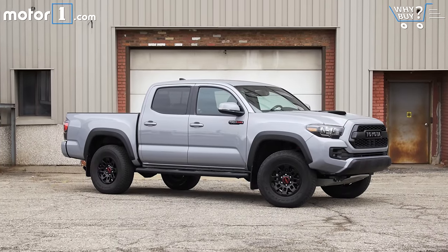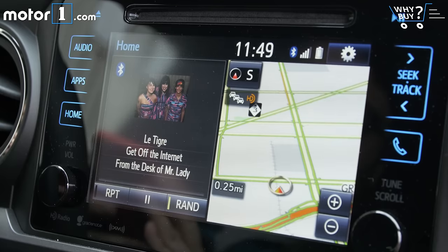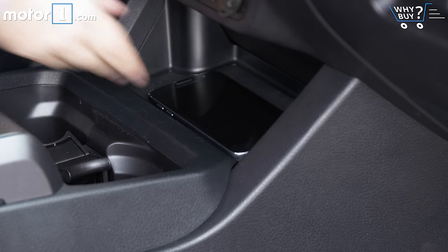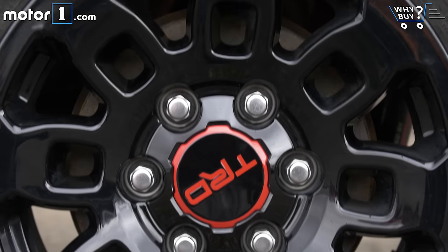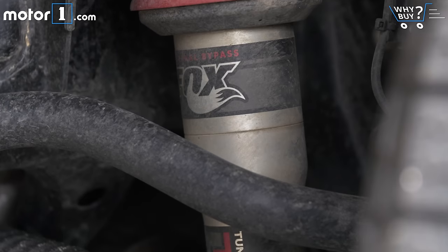The TRD Pro is the range-topping Tacoma, so it comes loaded with just about everything available on lesser models — leather heated seats, Entune infotainment with navigation, dual-zone climate control, automatic headlights, wireless cell phone charging, and more. Of course, the TRD Pro model is all about its off-road prowess, so you get standard amenities like the aforementioned Kevlar-reinforced tires, a redesigned skid plate, Fox shocks, and more.